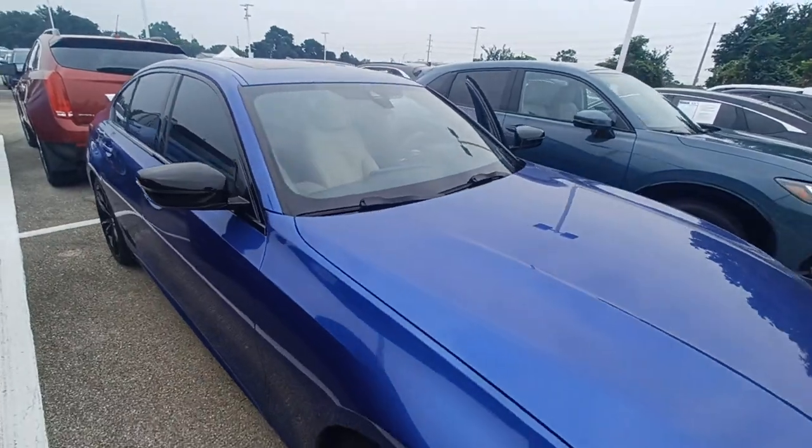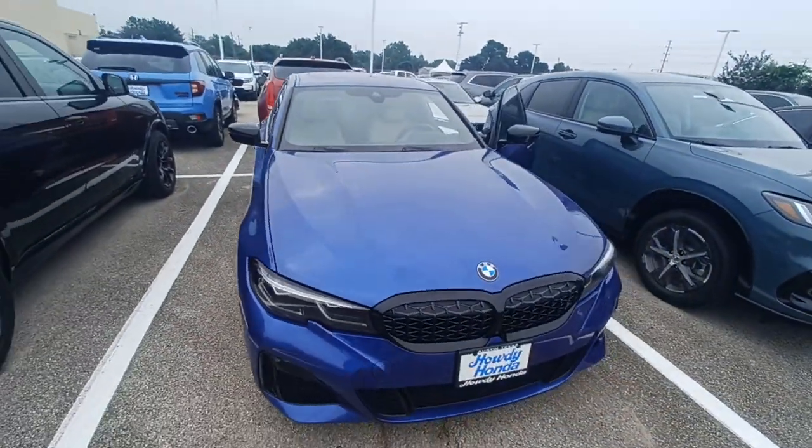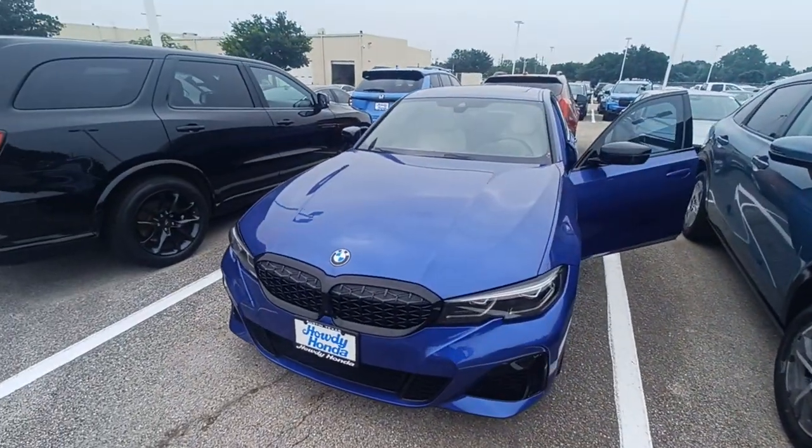And that's my 2022 BMW M340i. I'm Jason down here at Howdy Honda.